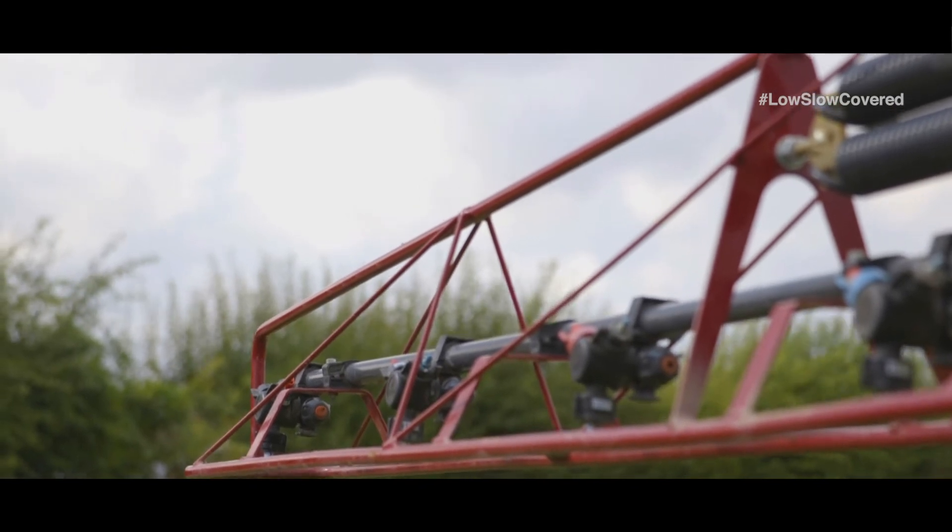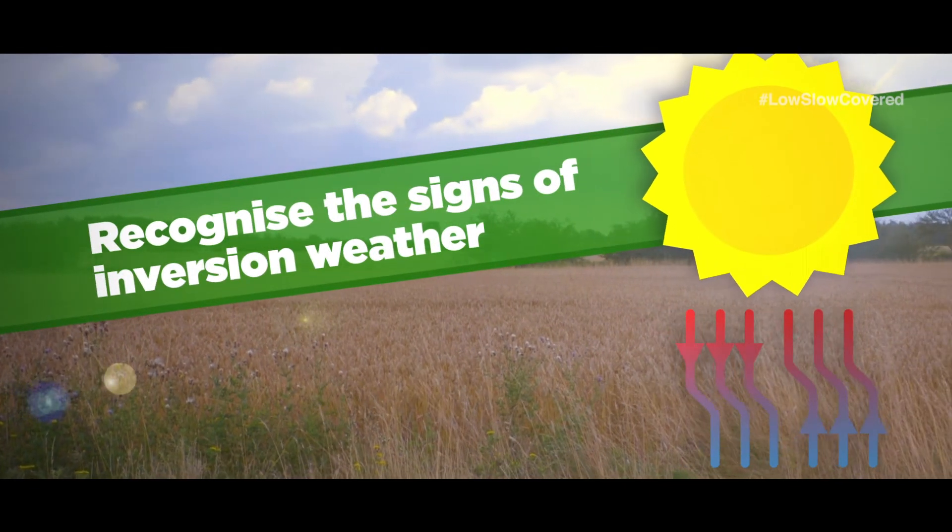Sounds like typical early morning or late evening conditions. That's because it's the most frequent time for inversion issues to occur, just as you're about to make pre-emergence applications. So how do we avoid spraying in inversion conditions? We need to first be able to recognise the signs of inversion weather.